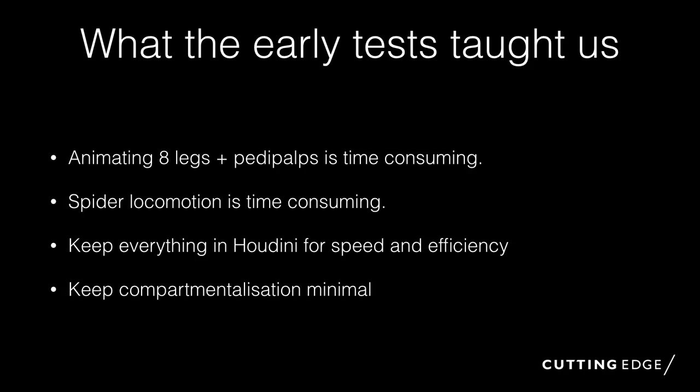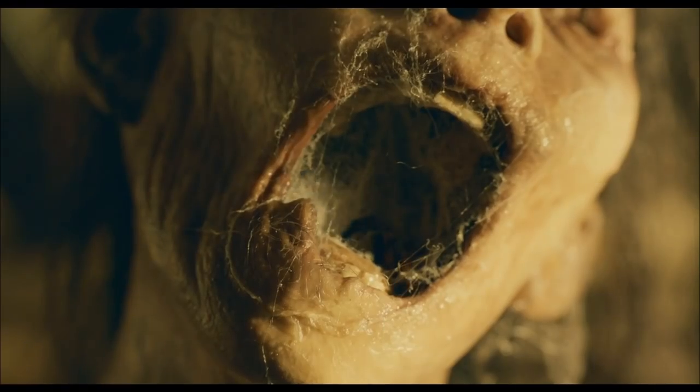We wanted to keep everything in Houdini because swapping between software for different sections of the pipeline is much less efficient. It was much faster to run everything through Houdini, and we wanted to keep compartmentalization minimal — we wanted people to have the freedom to just animate if that's what they wanted, or animate and light, depending on their skill levels. We'd be able to make sure the artists weren't getting frustrated and could get more satisfaction out of the job. So for hero spiders, we have two types of animation: standard animation moving the rig, and curve rig animation.